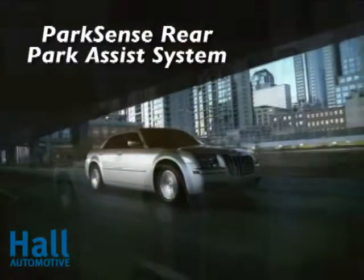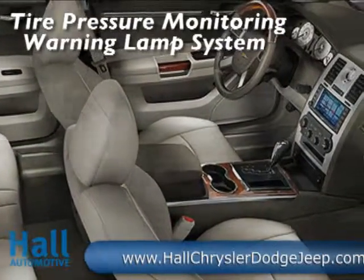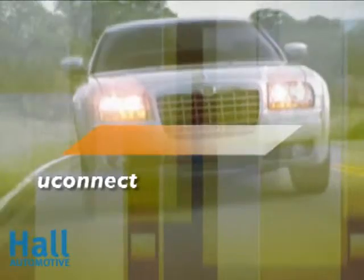Luxury comes standard on the 2010 Chrysler 300. With 106 cubic feet of passenger room, it's more than just spacious. The well-appointed interior features satin silver accents. Its handcrafted feel continues with the refinement and sophistication of optional genuine California walnut.